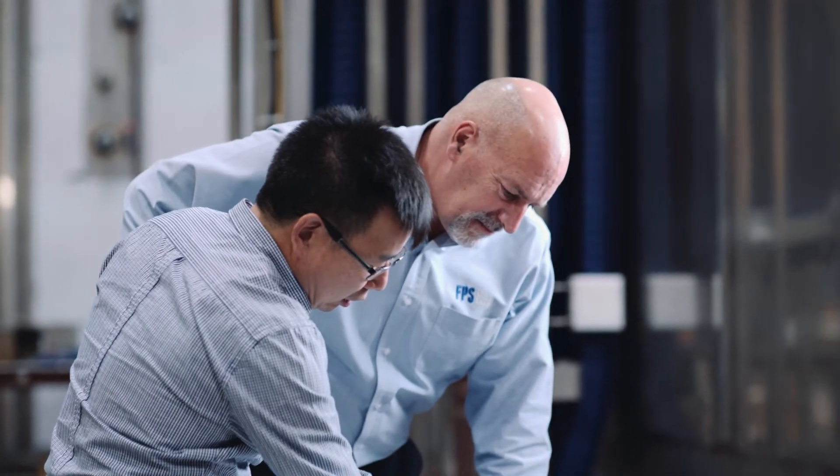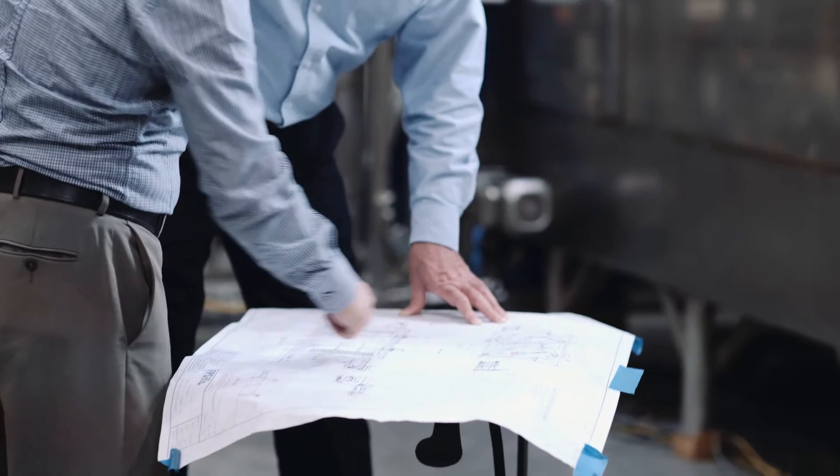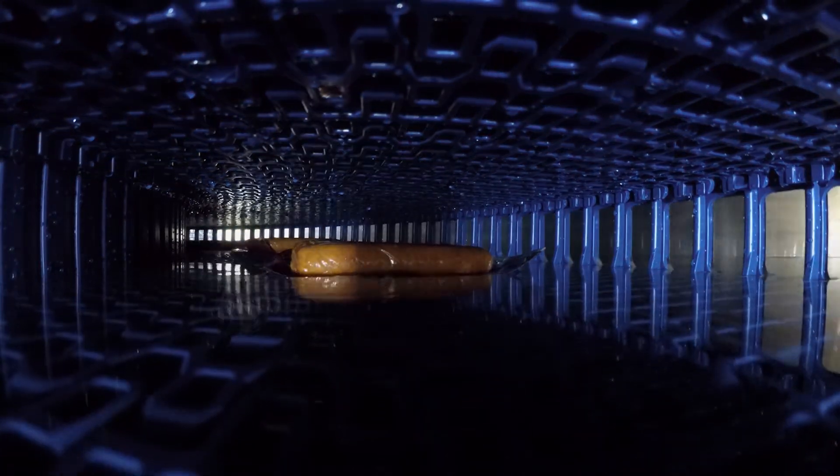Until now, immersion processing has been problematic because most food products float, are difficult to control under water, and they escape the belt path and get damaged.